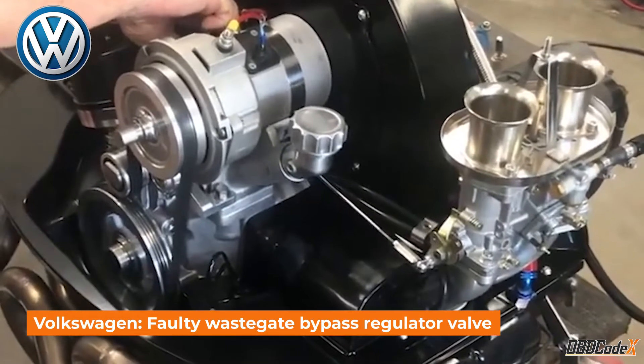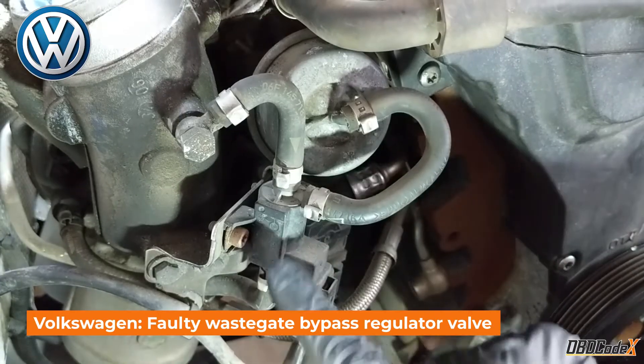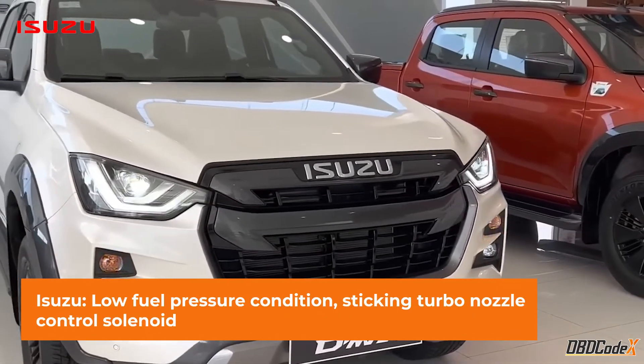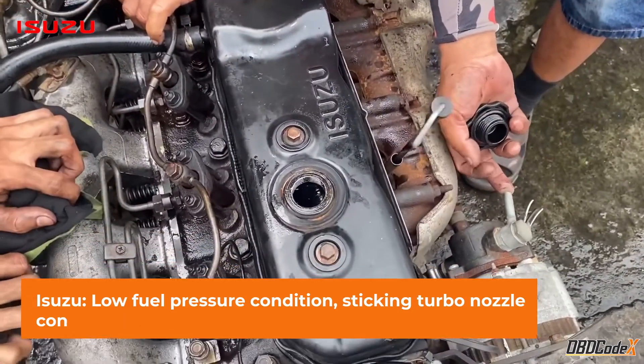For Volkswagen drivers, a faulty wastegate bypass regulator valve can cause P0299. And for Isuzu, a low fuel pressure condition or sticking turbo nozzle control solenoid can trigger the code as well.